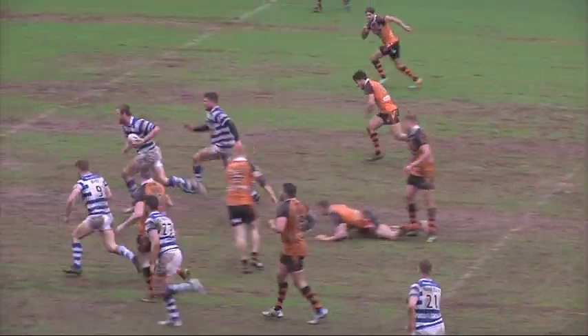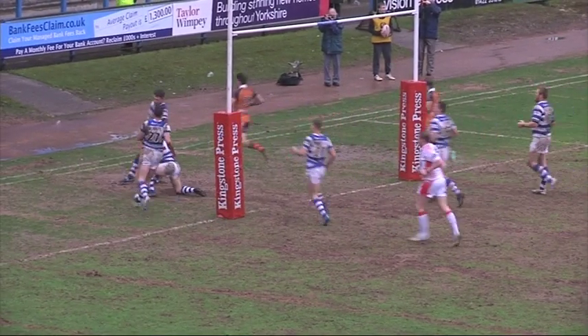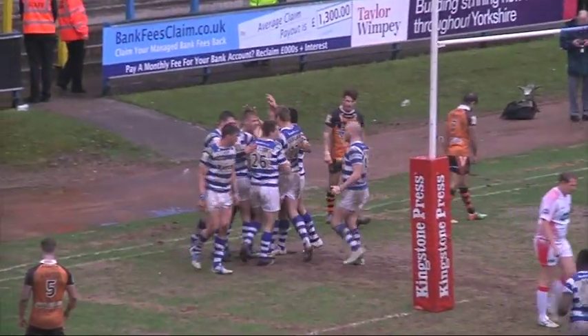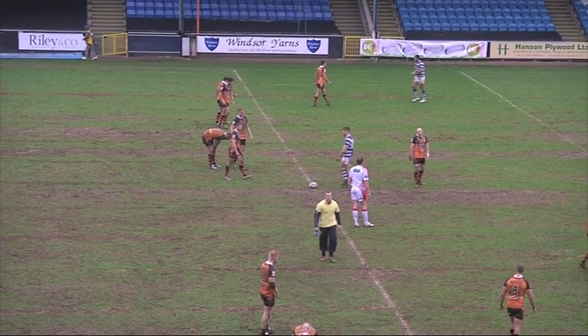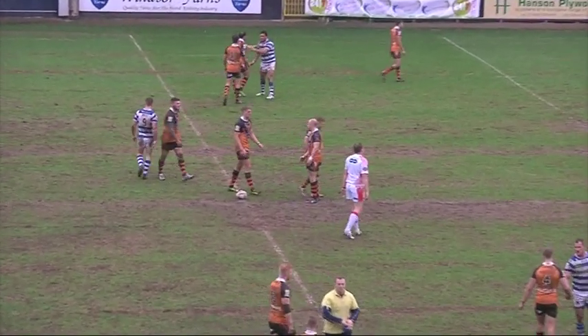Benke — it's Carl Lane who's got through, he's got support, and he gives it back to Benke, who goes underneath the posts. And Halifax will wrap this one up now. Halifax make it back-to-back wins as they run out 38 points to six winners over Workington Town.